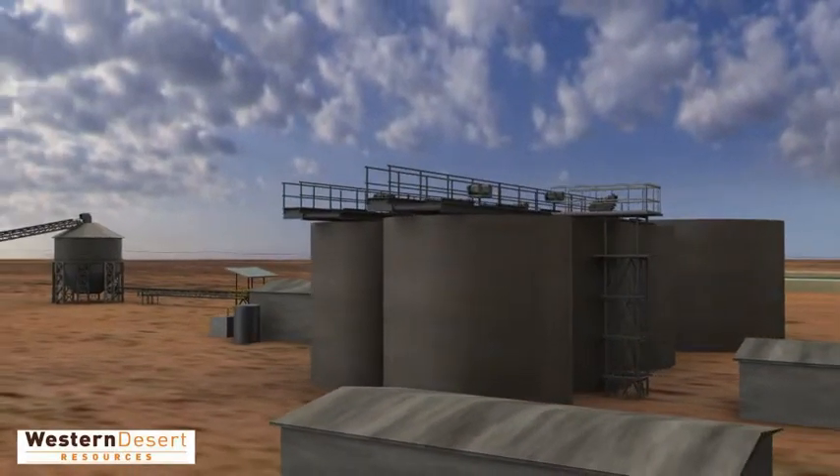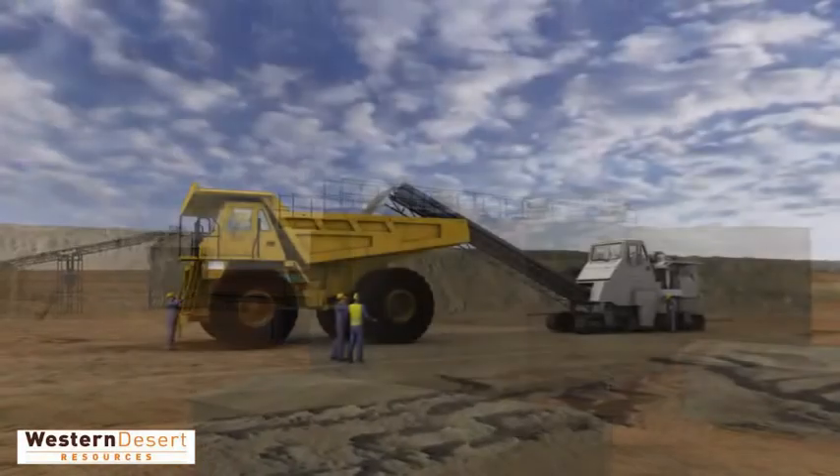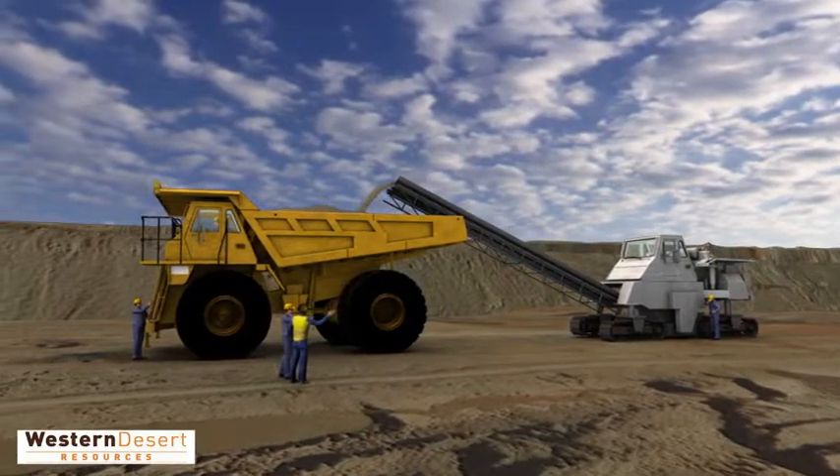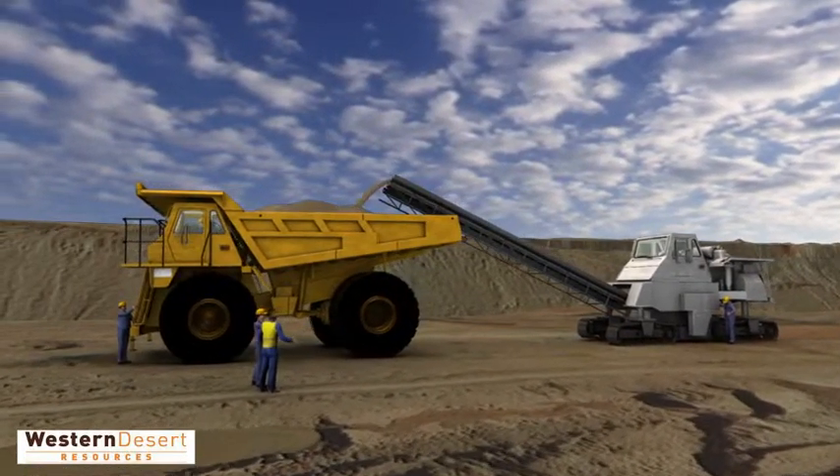Under the initial mining lease application, Western Desert Resources will operate for a nine-year period. The resource itself, however, presents an opportunity for development for more than 30 years.